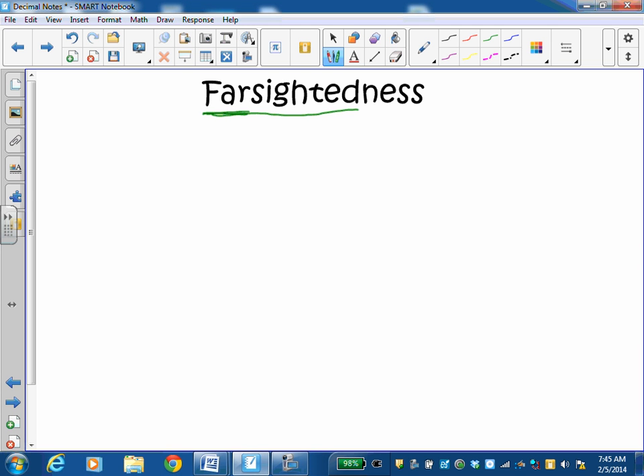I myself, as I have gotten older, am farsighted now a little bit. I can still see things really well far away, but I'm getting to where I have trouble seeing things up close. So to have some glasses that help me, or to help anybody that is farsighted: